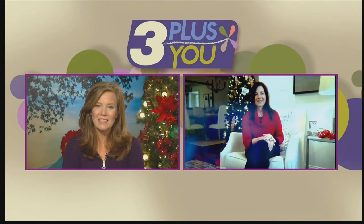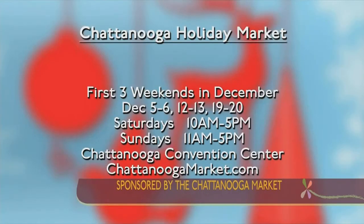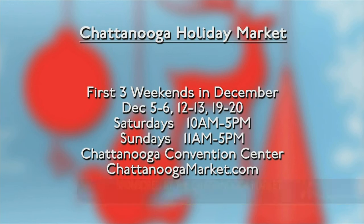Always good to see you, Melissa, and that means we'll have a chance to catch you next week for more of your favorite picks. In the meantime, if you want to go to the Chattanooga Market's website, chattanoogamarket.com, you can learn more. The cast iron cook-off is happening this Saturday, and the market runs through the weekend of the 19th and 20th. We're back after this.